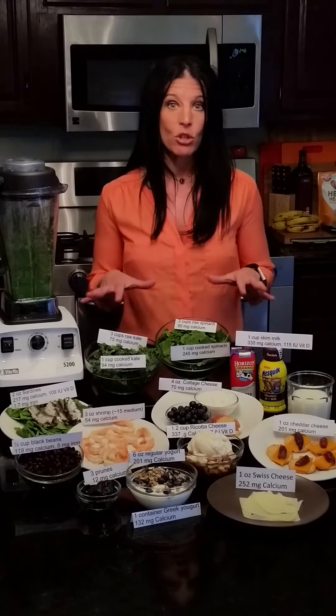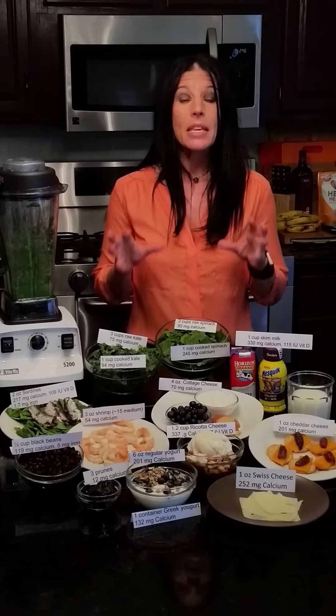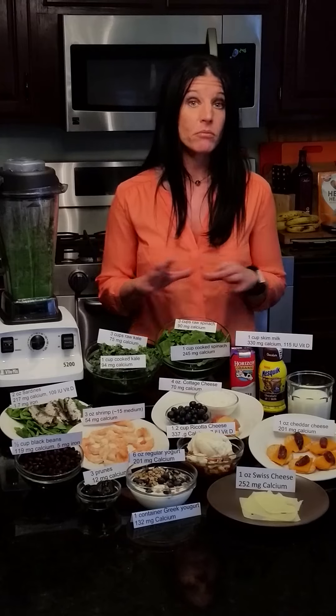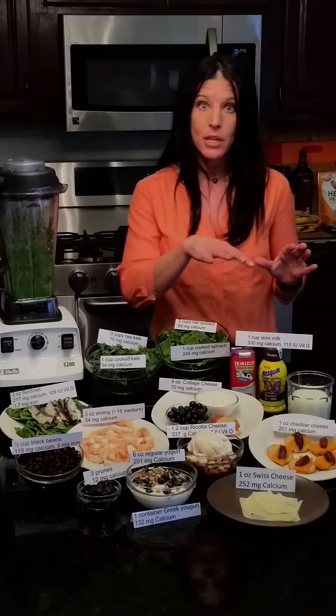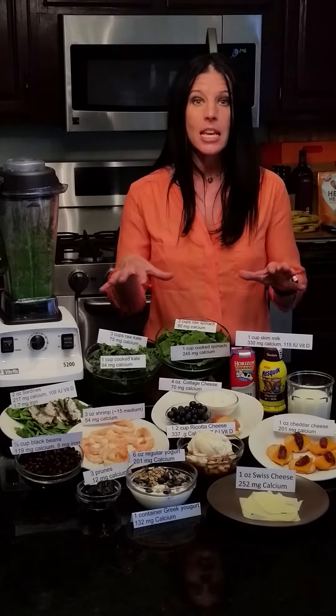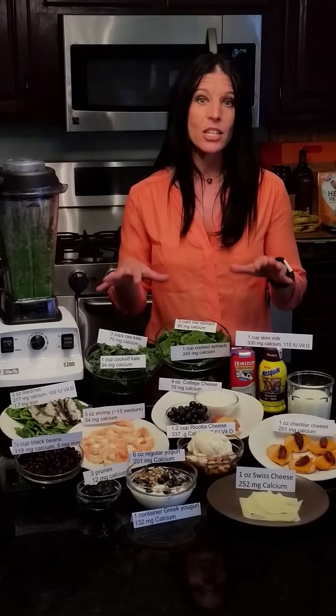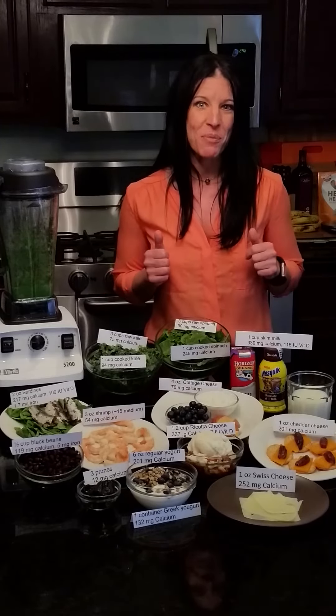Not a lot of foods are naturally good sources of vitamin D. We can synthesize vitamin D from sunlight when it hits our skin. But the best way to meet our calcium and vitamin D needs is to include a variety of nutrient-rich foods each day, and we're going to talk about some ways to do that.